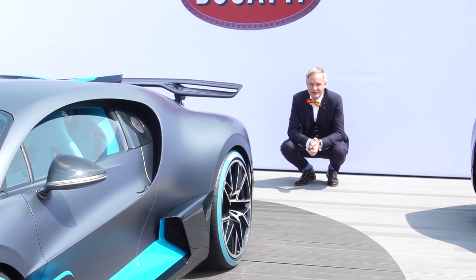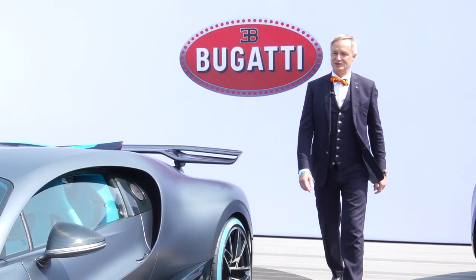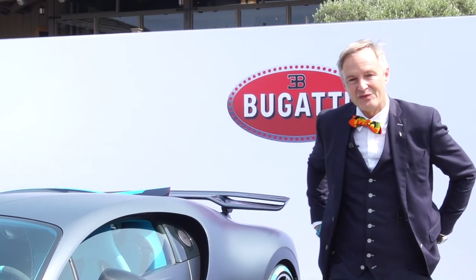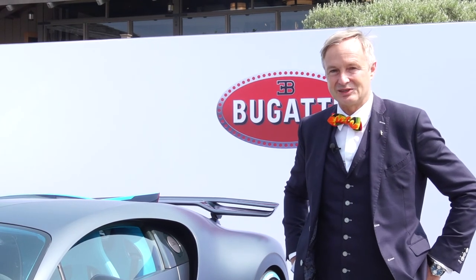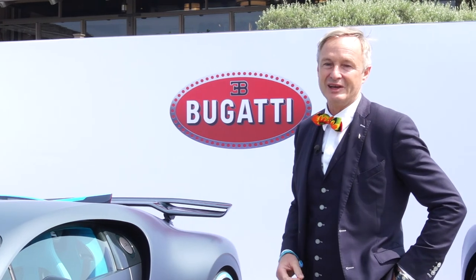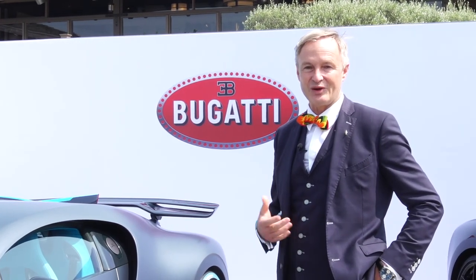That pretty much wraps up our little walk-around of the Bugatti Devo. 40 clients, each car 5 million, and they were all sold within four weeks. I think this is a clear sign and indication of the strength of the Bugatti brand and the passion that our most trusted customers have for our products.